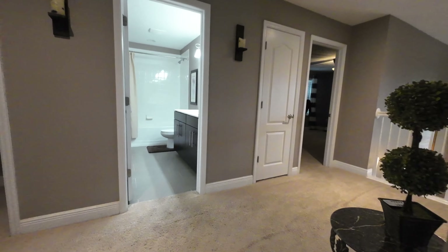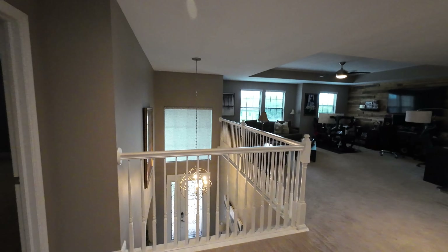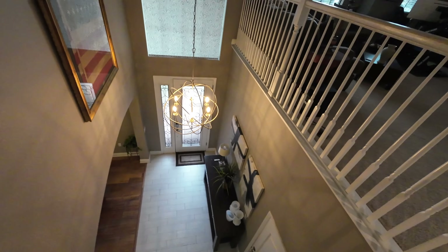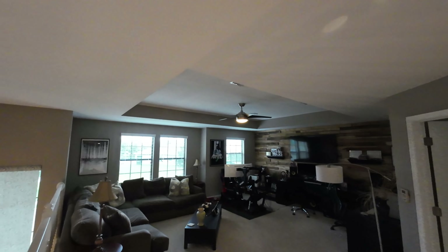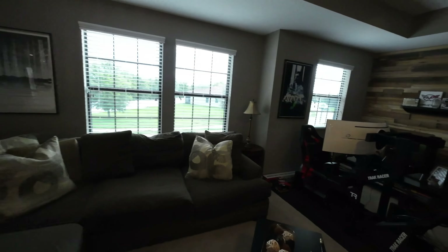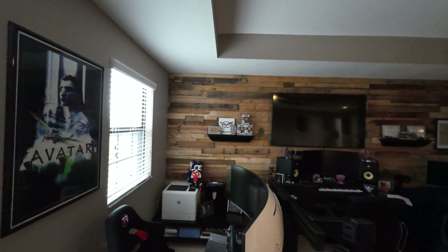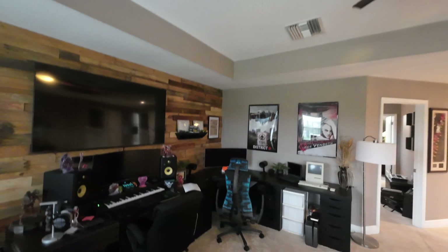A lot's going on up here as well. I'm going to go to the right and you'll see where the downstairs is — remember where we came in? And then this is a huge loft space with a tray ceiling and wood paneling on the wall as well. Very big loft space up here.